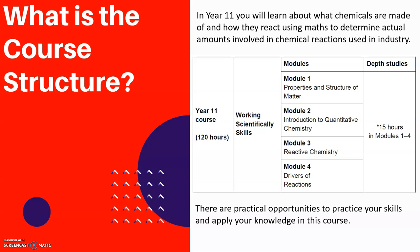In terms of structure, there are 120 hours in Year 11. We're looking at working scientifically skills — so things you've already been looking at in terms of reading data, communicating research skills, and practical skills. And then we have the content modules.